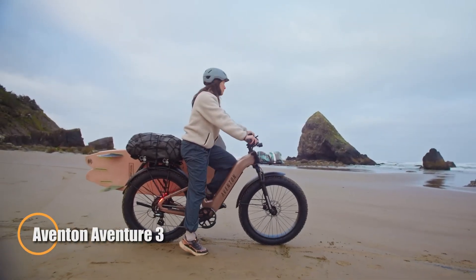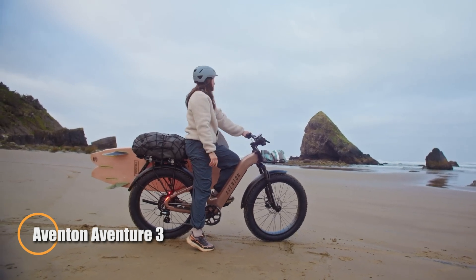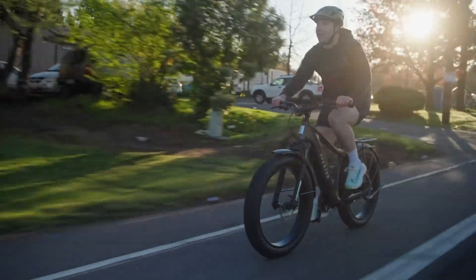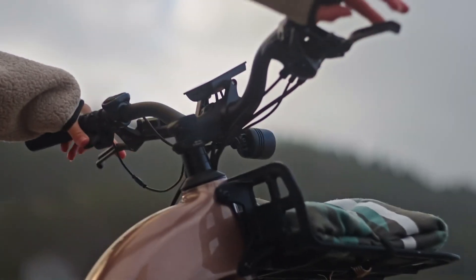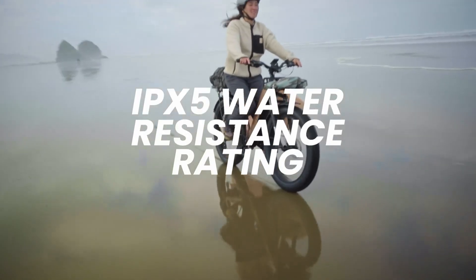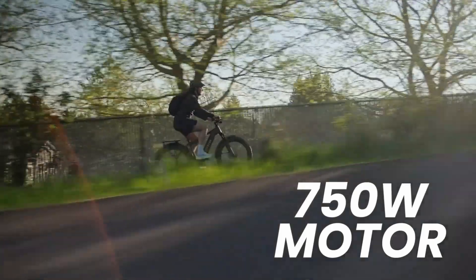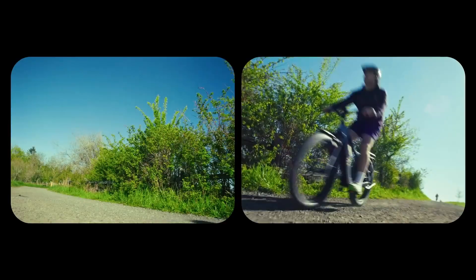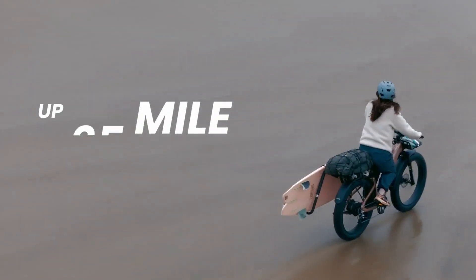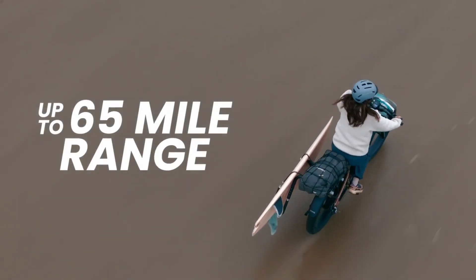The Avinton Aventure 3, launching in April 2025 at $1,999, is a rugged all-terrain e-bike designed for power, comfort, and connectivity. Its 750-watt rear hub motor, peaking at 1,188 watts, delivers 80 newton meters of torque, propelling it to a stock top speed of 20 mph, unlockable to 28 mph for Class 3 performance.